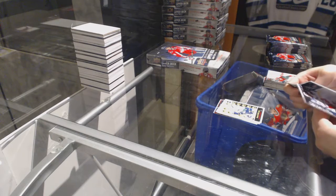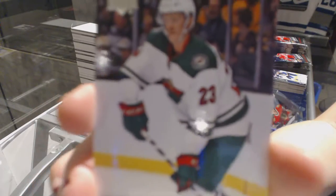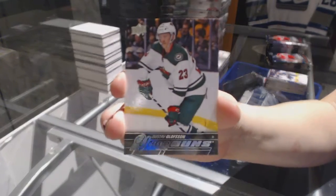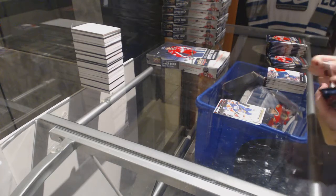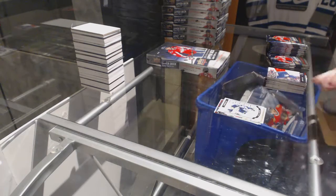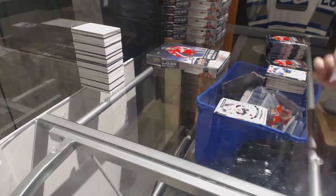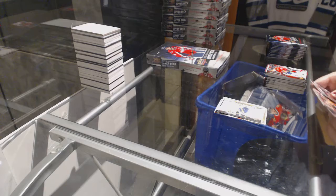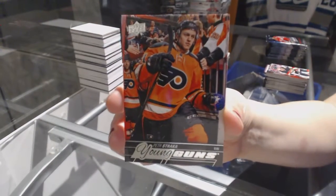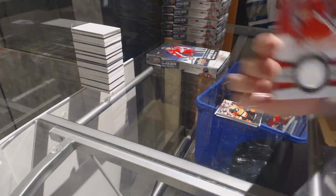Cards that are stuck together — take this one at a time. We've got a Young Gun, Gustav Olofsson. Teddy Purcell Canvas. Marquee Rookie of Nikolai Ehlers. Marquee Rookie of Chris Weidman. Canvas of Roman Yossi. We've got a Young Guns, Peter Stracca. We've got a Game Jersey, Jeff Skinner.